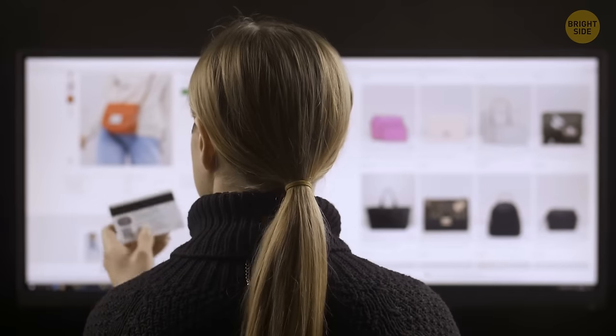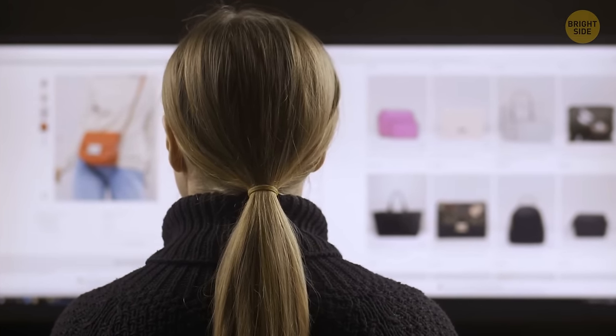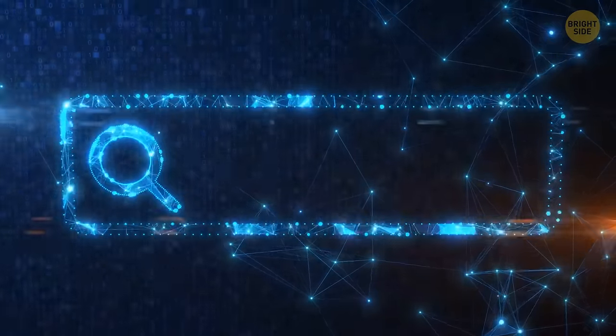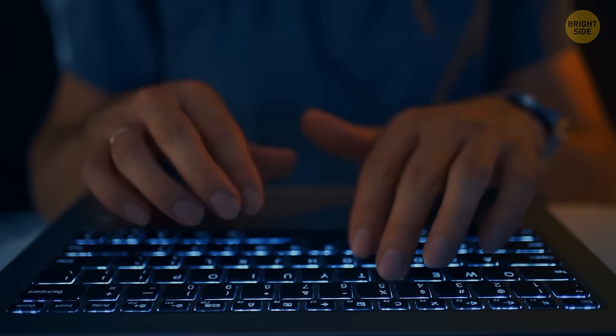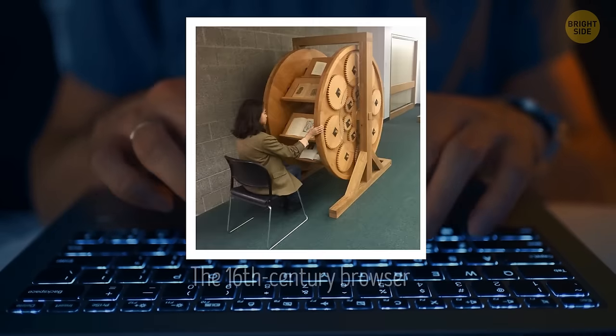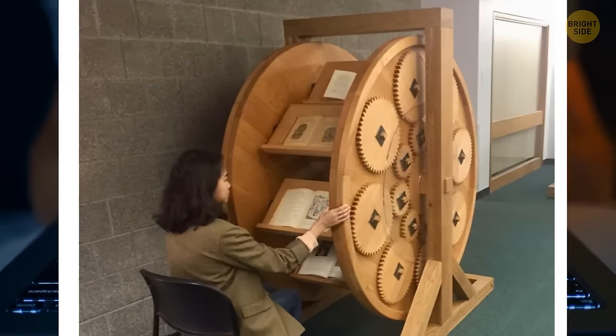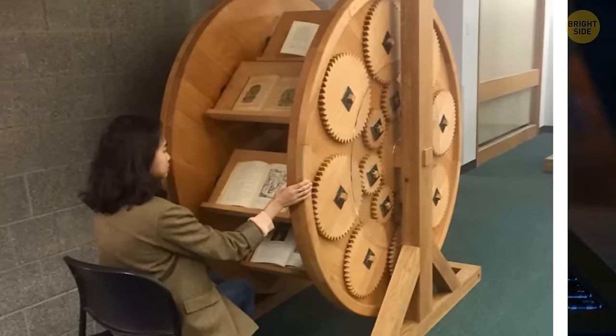Every once in a while, people open multiple tabs in a browser and come to a point where there's no room for a new tab. Apparently, this had also been happening long before computers and the internet were invented. Meet the 16th century browser — a full-size book wheel. It's kind of a custom-made rotating bookshelf.